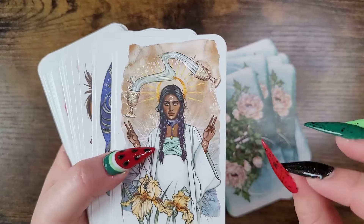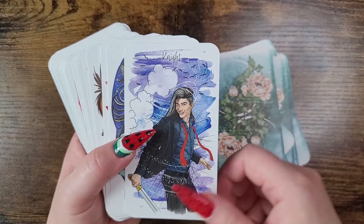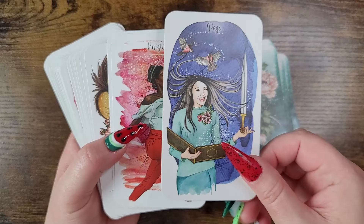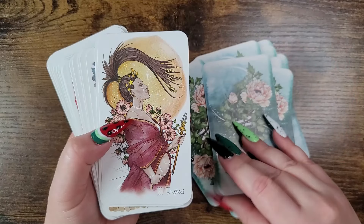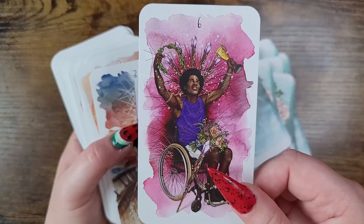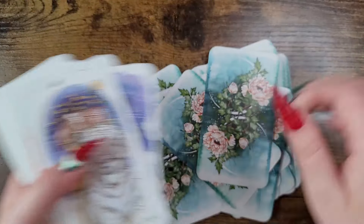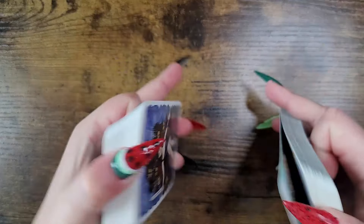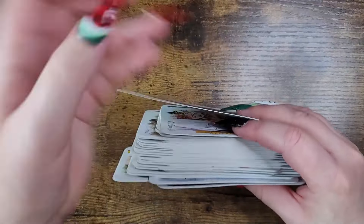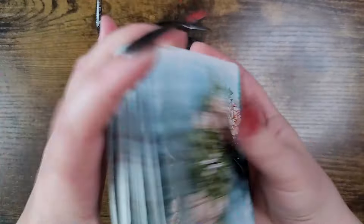If you're a beginner, it might be a smidge difficult but the guidebook is great. Definitely a deck to have in your collection, especially if you read for clients, since it's super inclusive. I fell in love with it the minute I started the unboxing — the watercolor style is just stunning. It shuffles wonderfully and I get a lot of great intuitive hits off of it because I feel like I can connect to it really well.